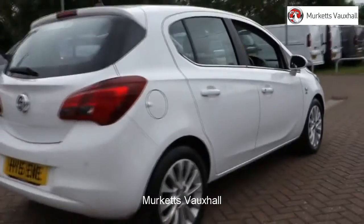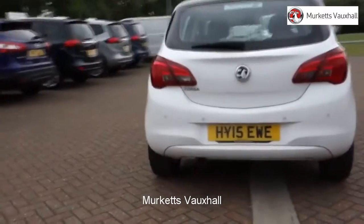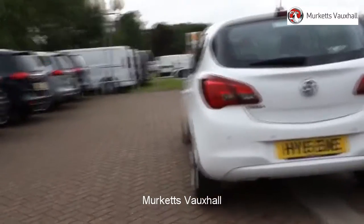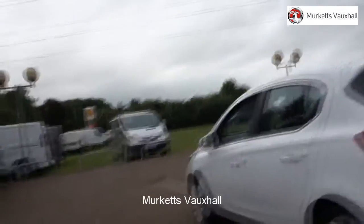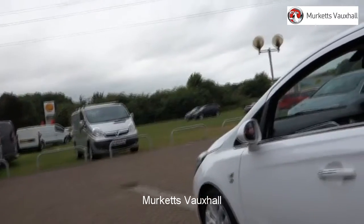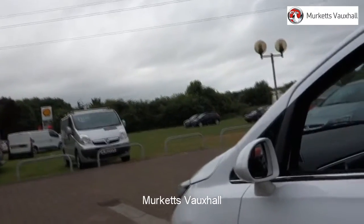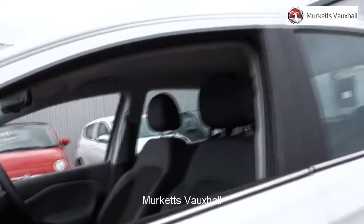Feel confident buying your next vehicle from Merkit's group, knowing that every car has been approved following a comprehensive vehicle mechanical check and body inspection. If any vehicle requires replacement parts or servicing, only genuine manufacturer approved parts and fluids are used. All used vehicles come with an extendable fully comprehensive warranty to provide you with absolute peace of mind.